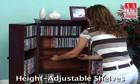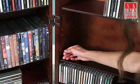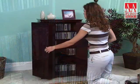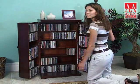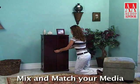Thanks to its height-adjustable shelves, the CD612 offers total versatility in storing all of your media. It is designed to hold CDs, DVDs, VHS cassettes, and game cartridges. True to its name, the CD612 will store up to 612 CDs, 298 DVDs, or 172 VHS tapes. And the height-adjustable shelves let you mix and match your media.